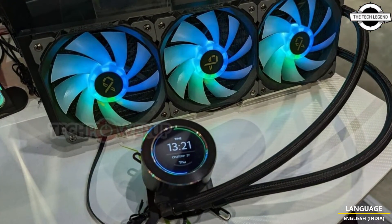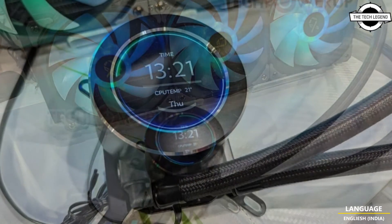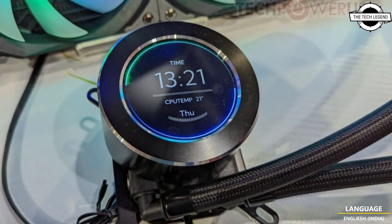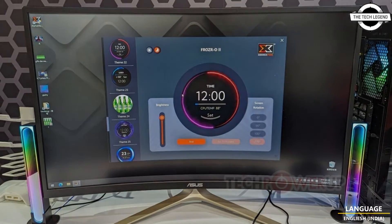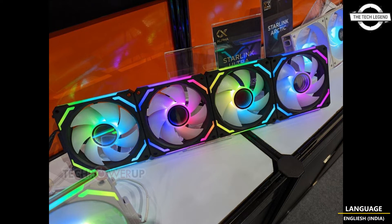The model is shown at Computex as the Frosier O2-360 and its white alter ego, the Frosier O2-360 Arctic. Each of the three included PWM fans features fluid dynamic bearings, turns at speeds of up to 1800 RPM, pushing up to 82.2 CFM of airflow and 2.55 mmH2O of static pressure. The radiator is 27 mm thick and made of aluminium.